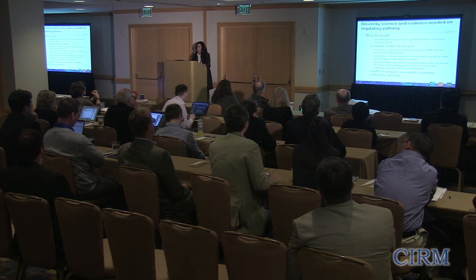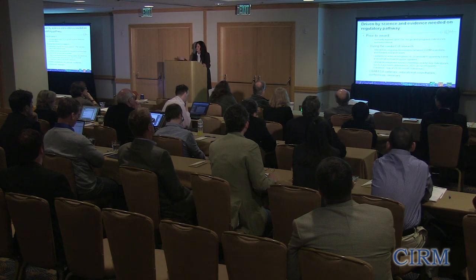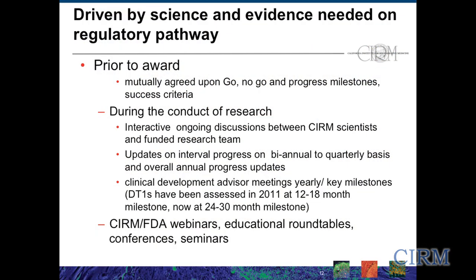One of the ways that we try and achieve that progress is that it has to be driven by the science and the evidence needed for progressing down the regulatory pathway. Prior to any money going out the door, we work with the investigator to mutually agree on go/no-go progress milestones and the success criteria to achieve them — it's an interactive, collaborative dialogue before any money even goes out the door. Then during the conduct of the research, there are ongoing discussions between the CIRM scientists and the funded research team, with updates on biannual to quarterly basis and overall annual progress updates.